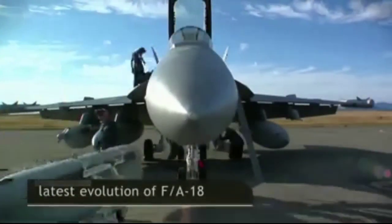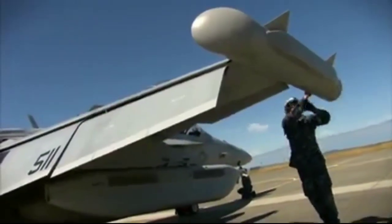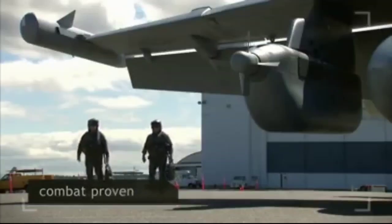In addition to the radar warning and jamming equipment, the Growler possesses a communications receiver and jamming system that will provide suppression and electronic attack against airborne communication threats.